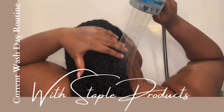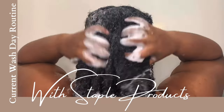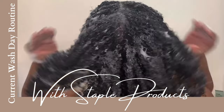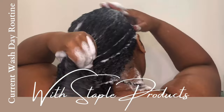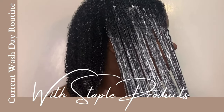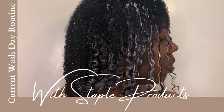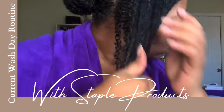What's up beautiful people, your girl is back. I'm pulling up today with a full wash day routine. I hopped in the shower and decided to give y'all this full wash day that you guys have been seeing in my videos for a while. A lot of you guys have been asking how I've been achieving the look, so this is it from start to finish.